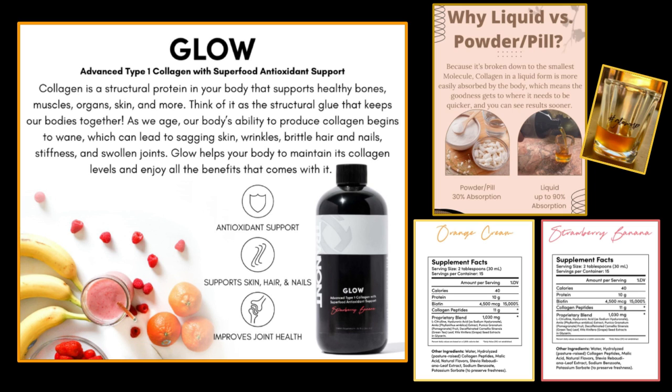This is why our body needs collagen, and I'm very confident in saying that I think our collagen GLOW is the best in the industry. It is a type 1 collagen — there is type 1 and type 2 — and type 1 is the most abundant type in our body, making up 90% of the collagen in our body.